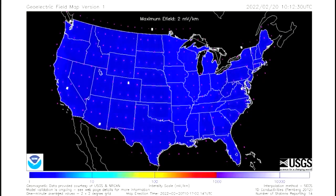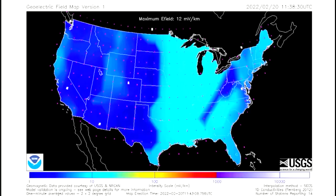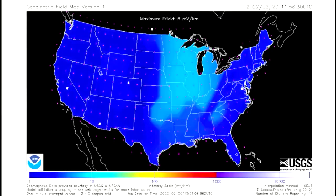Up next is this geomagnetic field model of the US, which shows a measure of the induction hazard to artificial conductors such as electrical power lines. The intensity climbed up to 38 megavolts per kilometer, which is still at the lower scale of intensity on the graph.